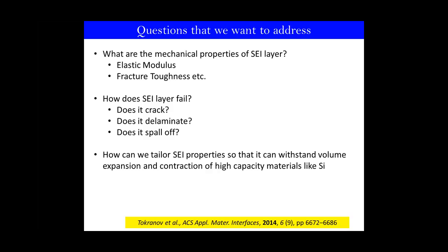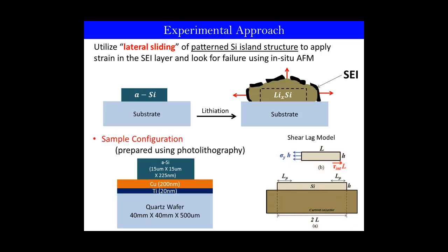For utilization of high-capacity materials like silicon, which go through huge volume expansion and contraction, it is important to understand how the SEI layer evolves and fails during cycling. Knowledge of failure modes of SEI is very important. Information about elastic modulus and fracture toughness or failure mechanisms of the SEI layer will be very helpful in tailoring SEI properties so that it can withstand high strains in high-capacity materials. To answer these questions, we used a patterned silicon island architecture, which is very similar to a commercial 3D particle like a nanoparticle or micro-sized particle, because it goes through 3D expansion and contraction.